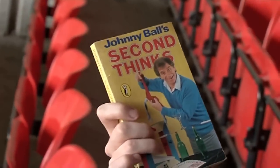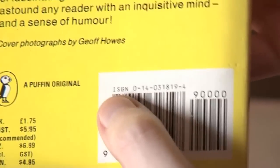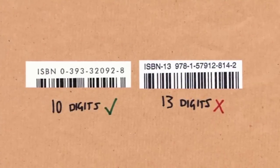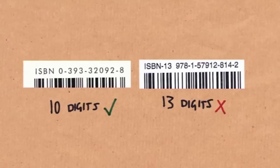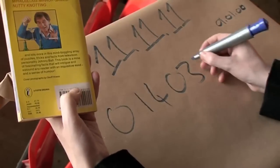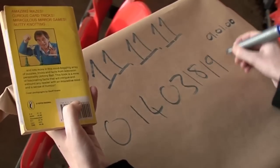Here's my book — Johnny Ball's Second Thinks, Never Leave Home Without It. On the back of the book there's a barcode, and next to the barcode there is an ISBN — that's an International Standard Book Number. That number is going to be 13 digits long, or 10 digits long. I want the 10-digit number. The number is 0140318194.